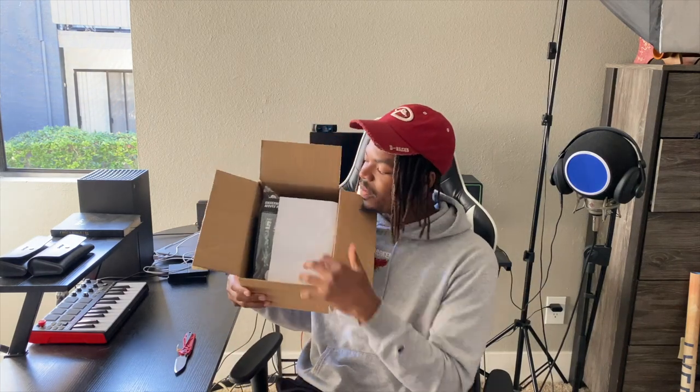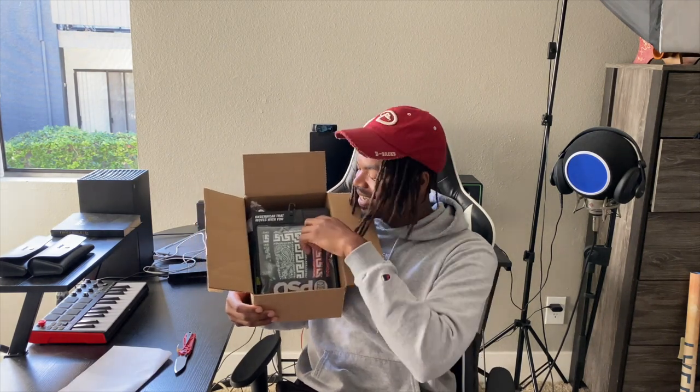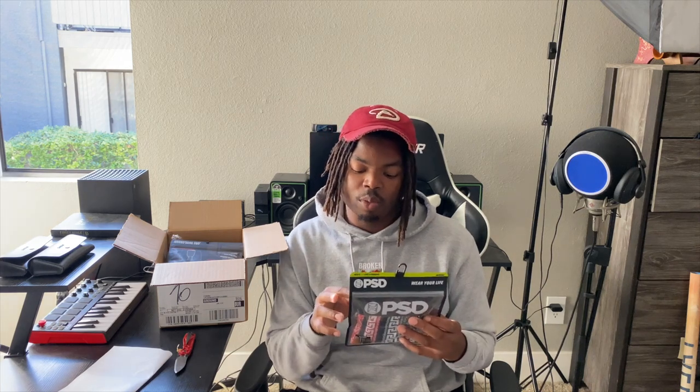Whoa, whoa, whoa. Let me show y'all — that's how y'all know I ain't pre-unboxing. Look, they got the paper right here. Everything in here is a size medium. They just sent me a bunch, and I can see on the front they already sent me some drip. On the back of the package it says: soft microfiber waistband,